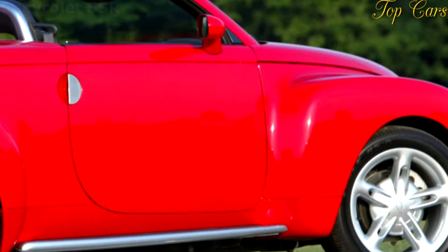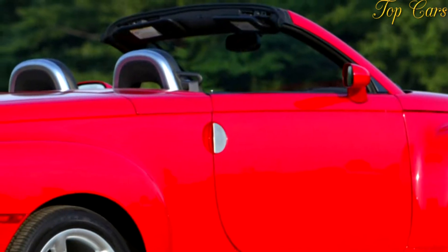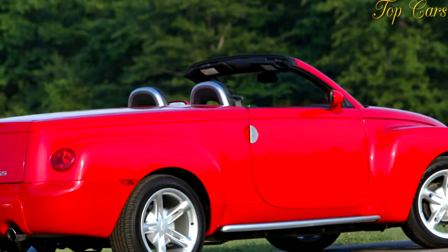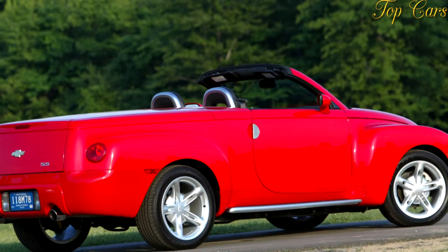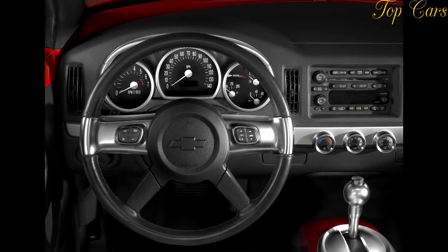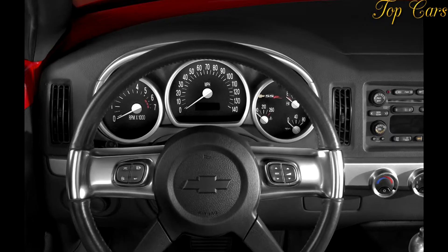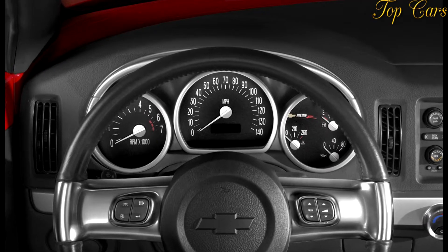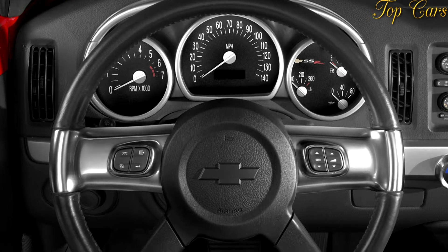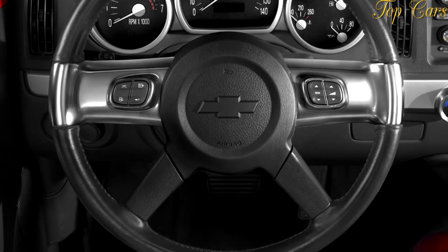The Bowtie bunch unveiled the SSR concept three and a half years ago at the 2000 Detroit Auto Show, where reaction to the truck was beyond positive. Us car guys even liked it so much that we put it on our April 2000 cover. Chevy quickly got the hint: build it and they will come. For 2003, Chevy hopes 3,500 Americans will come, followed by 14,000 to 15,000 in '04.